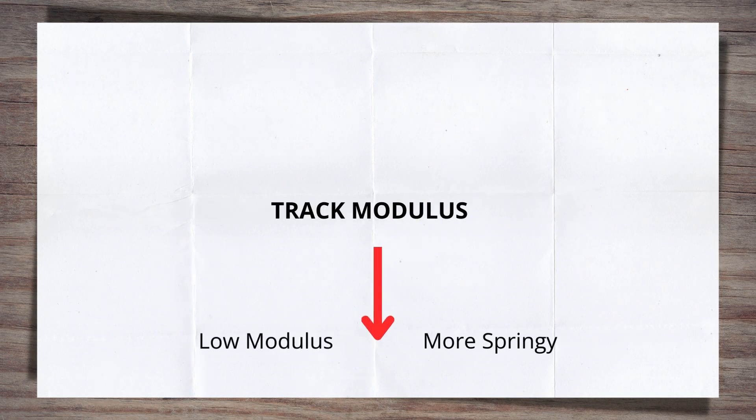The more springy the ballast, the lower the track modulus, and the more the track will deflect when under load. As engineers don't want much deflection, a high track modulus is what's aimed for.